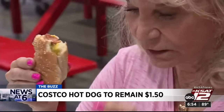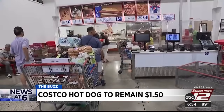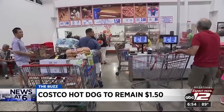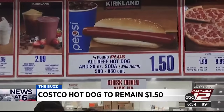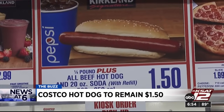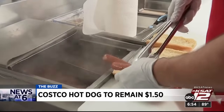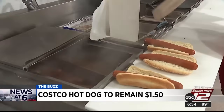It's no secret food prices have gone up, but if you shop at Costco, here's one thing you don't have to worry about. The chain's new finance executive says the price of hot dogs will remain the same — $1.50. The Costco hot dog is a staple for a lot of shoppers, so stay calm and get yourself a hot dog for $1.50. 'Relish the moment.'